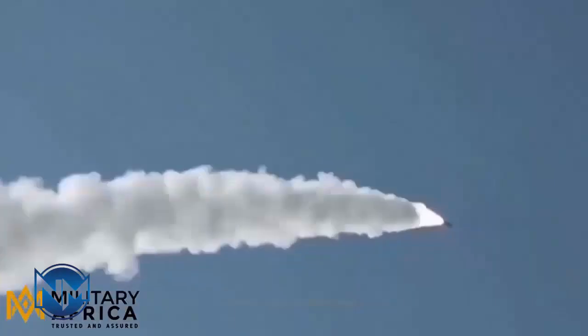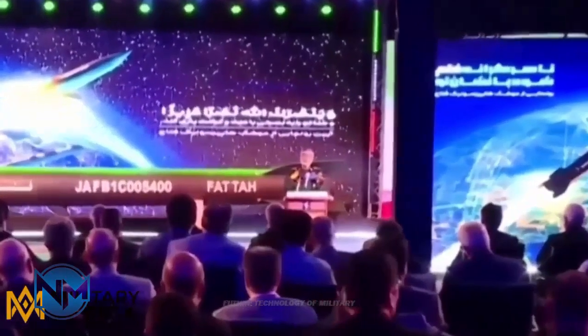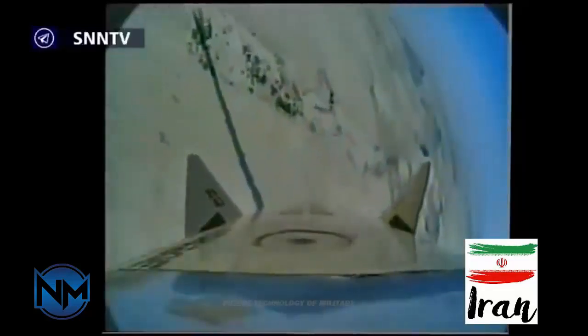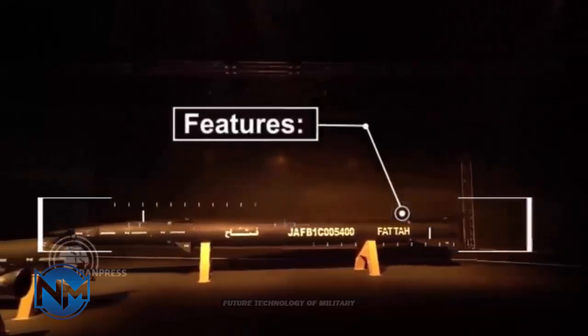In addition to the thrust vectoring technology, the FATA's warhead is also equipped with fins to help it maneuver better in the final stage. The fins are relatively small and supported by ramps to protect them against high temperatures at high velocities. Small fins indicate that Iranian engineers have prioritized higher speed and lower radar signature over a longer range.